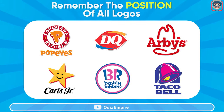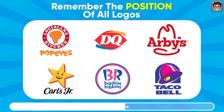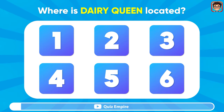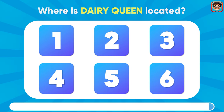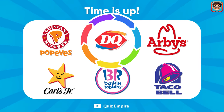How good is your memory? Remember the position of all logos of renowned restaurants. Time's up — where is the Dairy Queen logo located? There it is, at number two position.